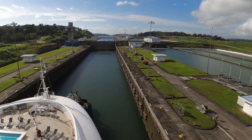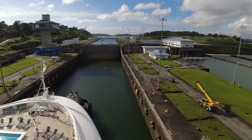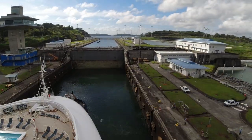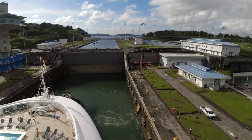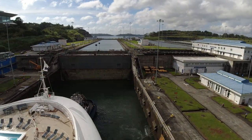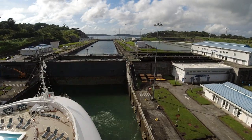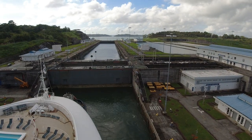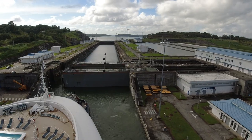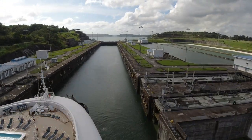Considered one of the seven wonders of the modern world, the Panama Canal is a man-made waterway that connects the Atlantic Ocean and the Pacific Ocean. The 50-mile passage allows ships to avoid the long route around the southernmost tip of South America, and its completion was a significant milestone for maritime trade. In this video, we'll provide an overview and tips from our December 2021 partial transit of the Panama Canal, when our ship, the Emerald Princess, sailed through the new Aguaclara locks from the Caribbean Sea to Gatun Lake and back.